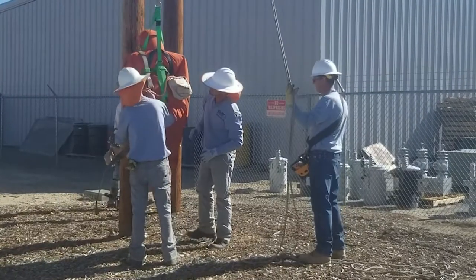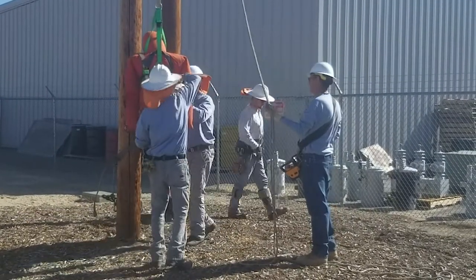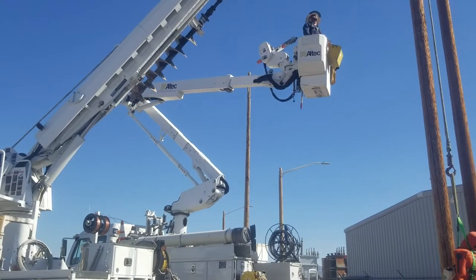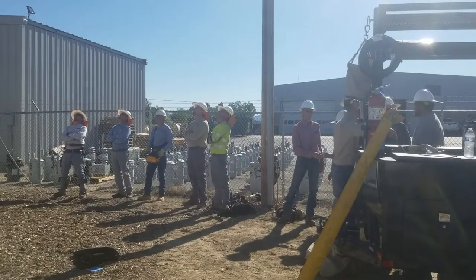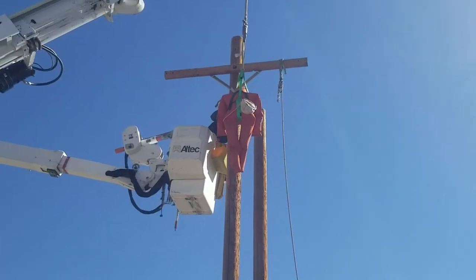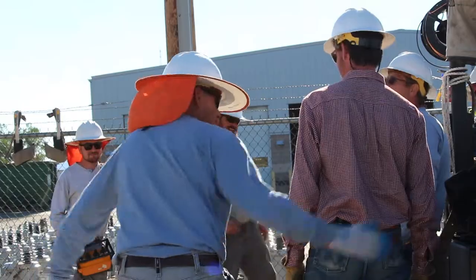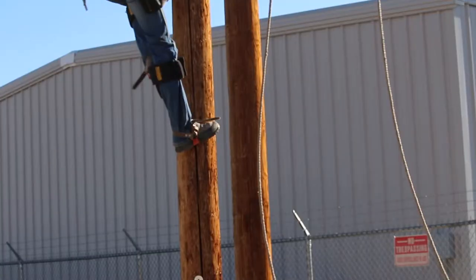Grand Valley Power recently invited Grand Junction Fire Department to participate as part of their ongoing training in rescue and CPR. GVP linemen frequently work with electric lines in remote areas. The risk of cardiac arrest from electric shock is a reality of the critical work they perform.